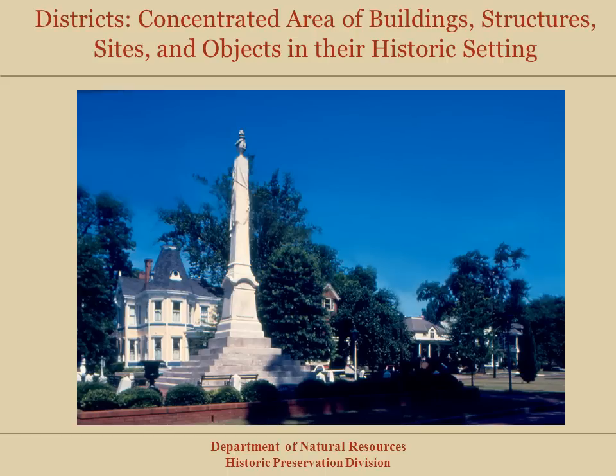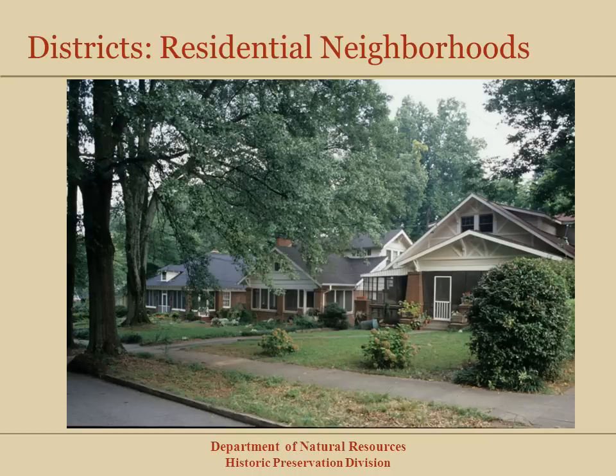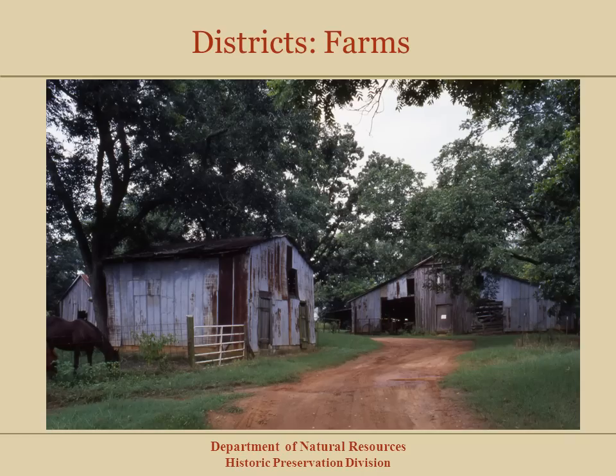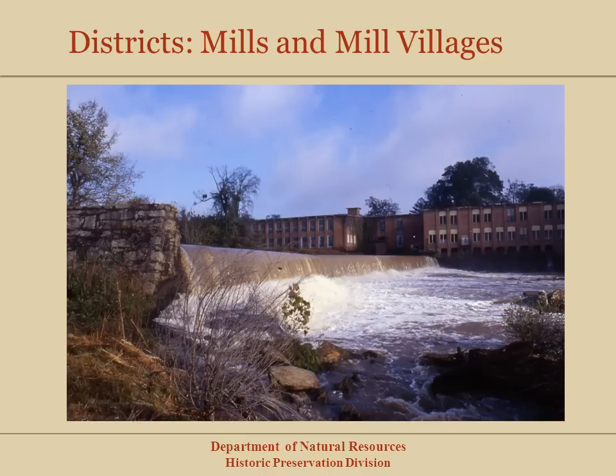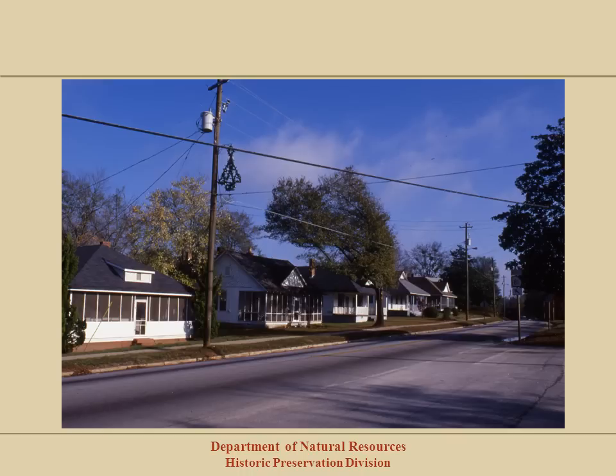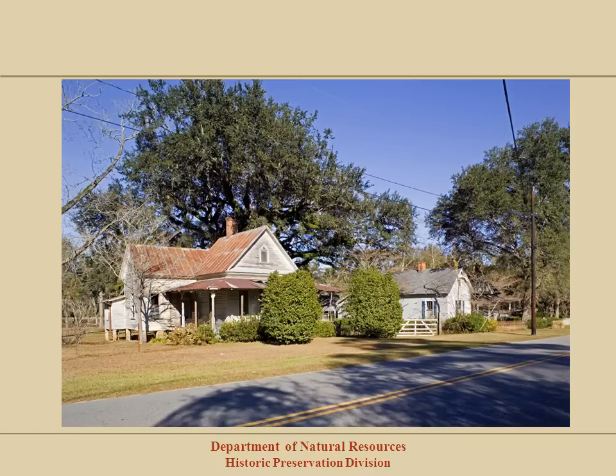The National Register also lists historic districts. Districts are buildings, sites, structures, and objects that are grouped together in a concentrated area in their environmental settings. The most common type of historic district in Georgia is a residential neighborhood, followed by downtown commercial districts, farms, industrial complexes like mills and mill villages, and institutions like school complexes. If a property is listed within a historic district, it gets the same recognition and benefits as being individually listed. In Georgia, we encourage listing of historic districts when possible because more properties and property owners can benefit from National Register listing in one effort.